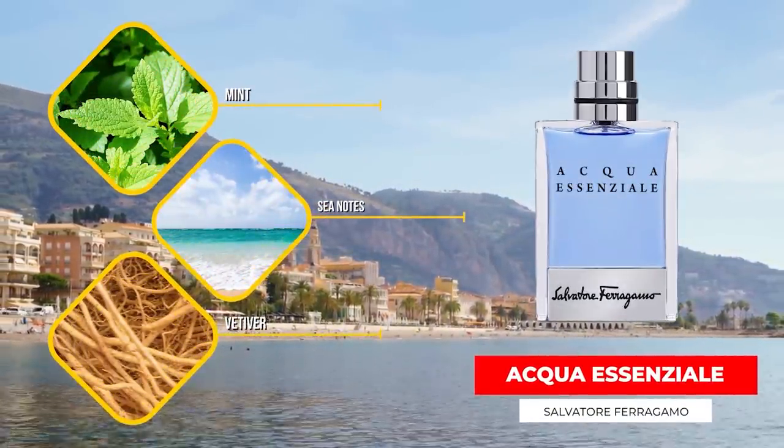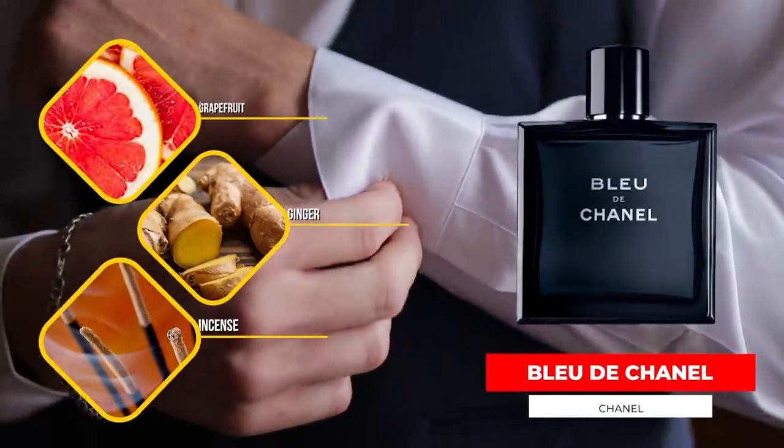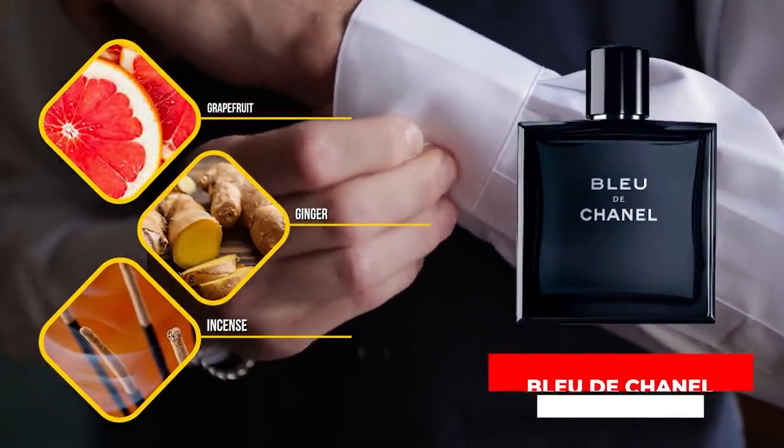Next, let's go with Ferragamo Aqua Essenzial. Pretty much this whole line — Aqua Essenzial, Colonia, and Blue — you can typically find pretty cheap at discounters and they're all worth scooping up. This one has sea notes, lavender, mint, and vetiver. Some people find a similarity between this and Bleu de Chanel. It opens up nice and sweet with a bit of mint, a nice masculine lavender through the mid, and aquatic notes throughout. It trends towards spring and summer, but the entire Aqua Essenzial line is worth checking out — typically under $30, sometimes right in that $20 range.